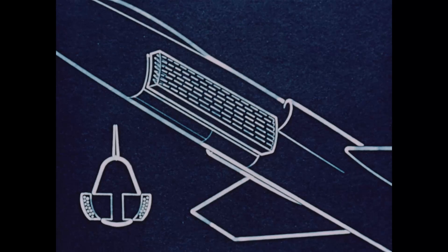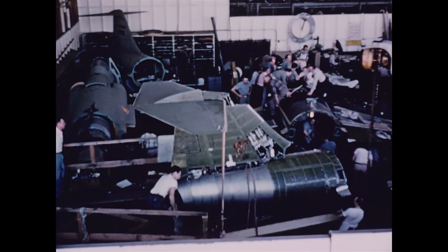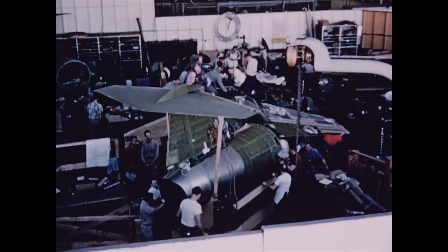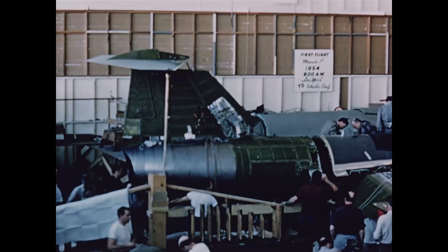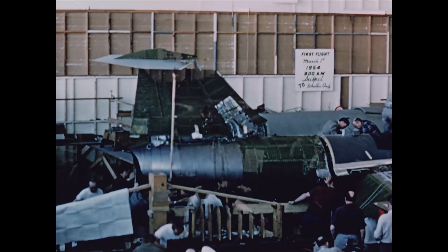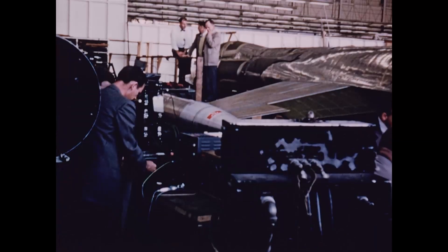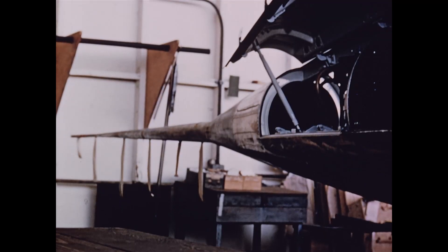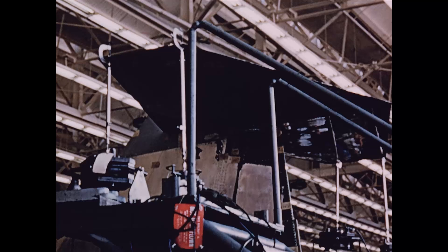Meanwhile, the first two months of 1954 saw the first 104 prototype drawing close to completion. With the mating of the aft fuselage section to the main section, major assembly was complete, and the way stood open for the running of vibration tests. These tests determined the natural frequency patterns for the entire 104 structure. When the vibration test program was complete, the 104 was ready to enter flight test.